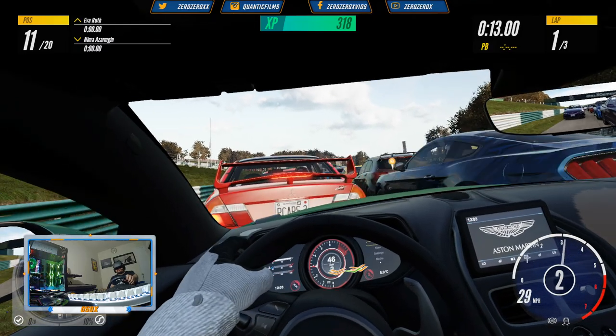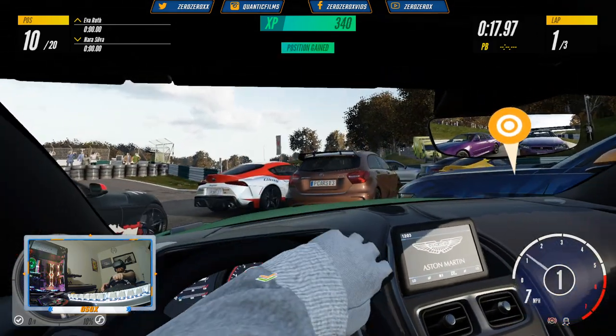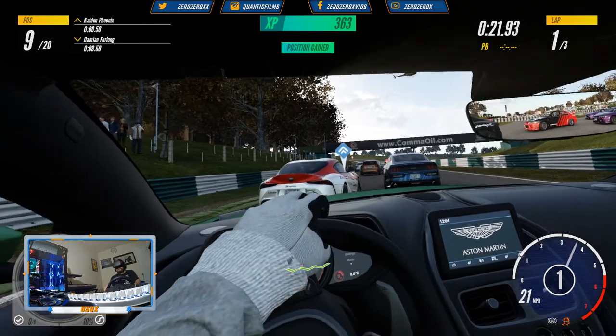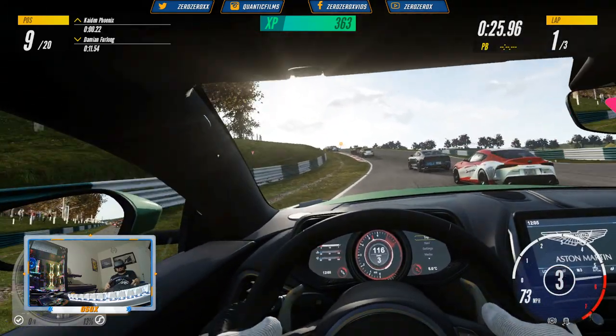We'll be playing the replay after the race to check out all the other Kajir cars from outside, including the DB11 we're racing — so don't forget to stick with us for that.